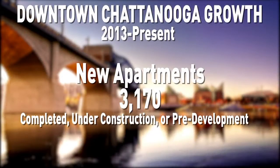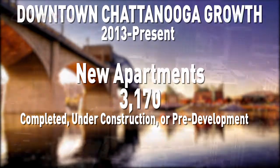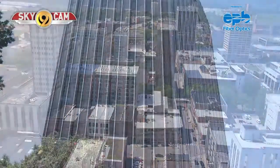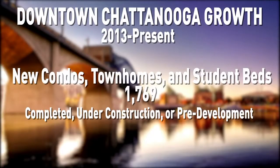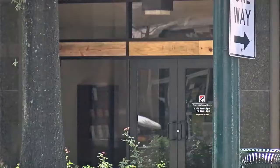Over the last four years, more than 3,000 apartment units are in some phase of being built — brand new buildings and older structures, such as the First Tennessee Building and McClellan Building, that are adding new housing. There are close to 1,800 condos, townhomes, and student beds also being added to the downtown area.